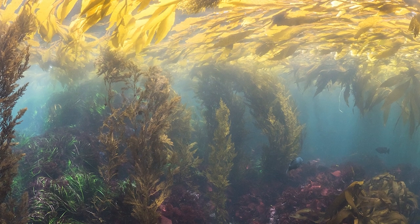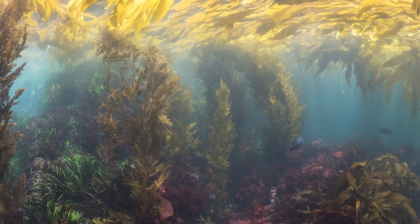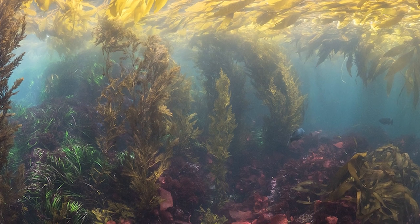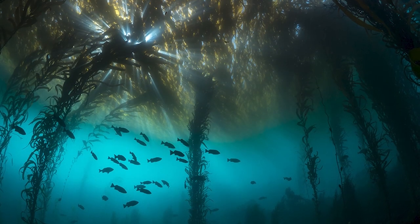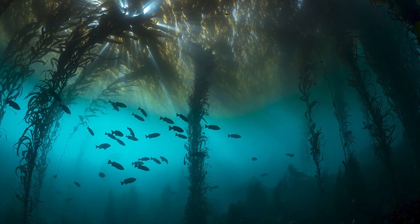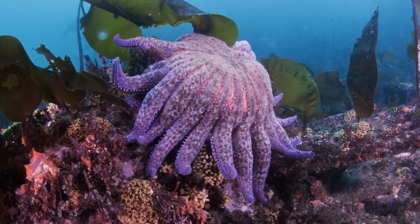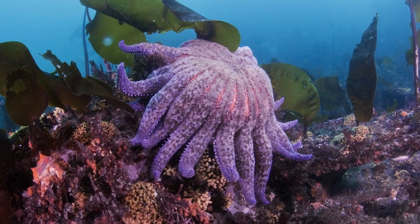The question for us was: is there a way to reintroduce the sunflower sea star to California, Oregon, and Washington, and to help those populations that are reintroduced be more resilient to future change — whether that's changes in ocean temperature, ocean acidification, or other outbreaks of wasting disease? The way we approached this was to try to work out what diversity was remaining, or what diversity has survived after the wasting disease.